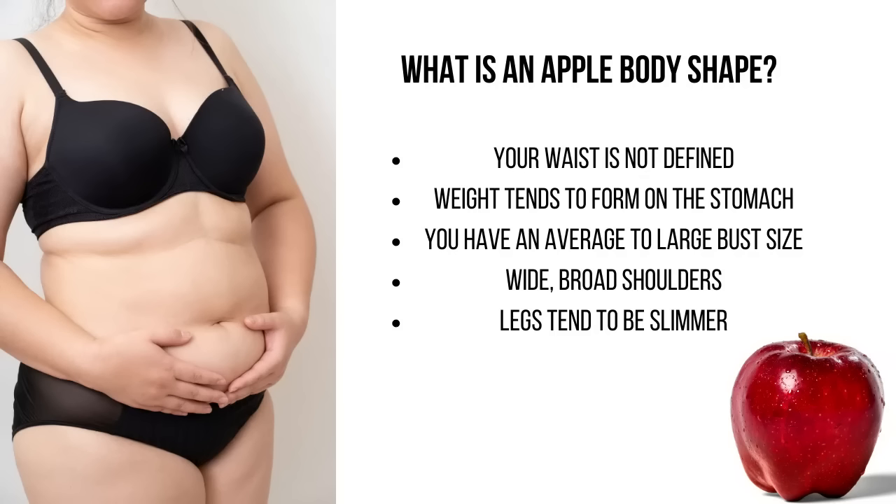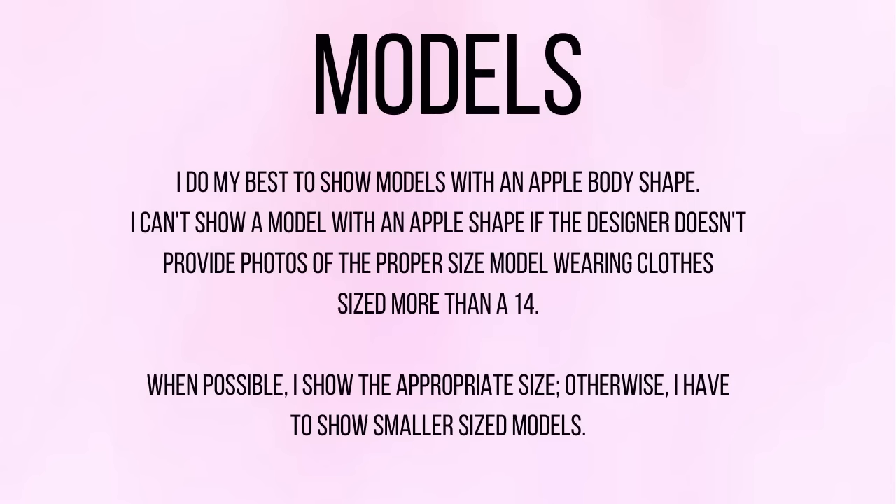The way I always think of it when I'm getting dressed is I want to be boring in the middle and bring interest up top or down to my legs. Because if you're an apple body shape you have more rounded shoulders, a bigger chest, and the bulk of your weight is in your belly area.